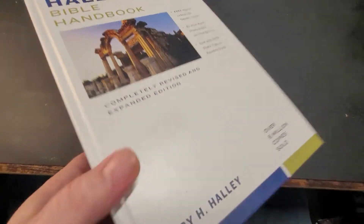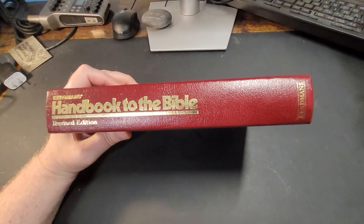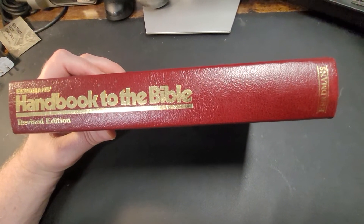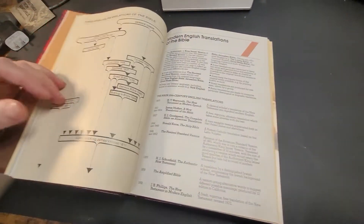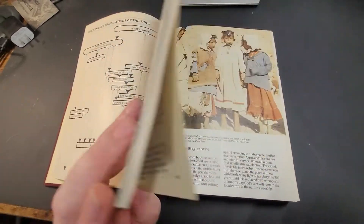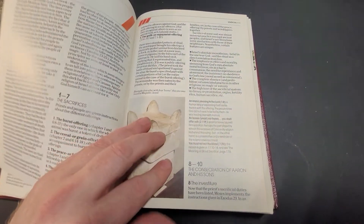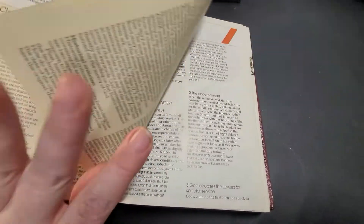I'm going to show you another handbook — I think they still make these. And it's this one. I actually have a review of this one on my channel. This is the Unger's Bible Handbook. What's cool about this — I've had this one since the 90s — is it's all in color. It'll talk about how people dressed back then. It's just full of great information.